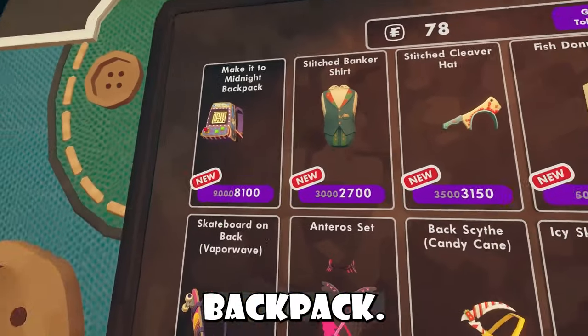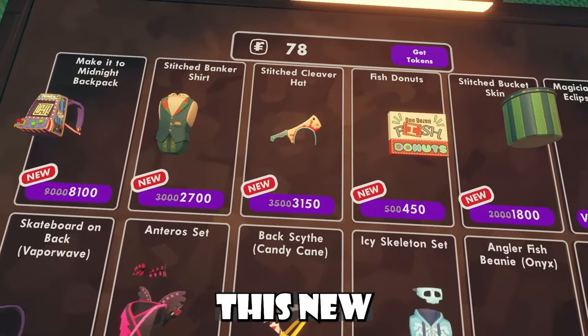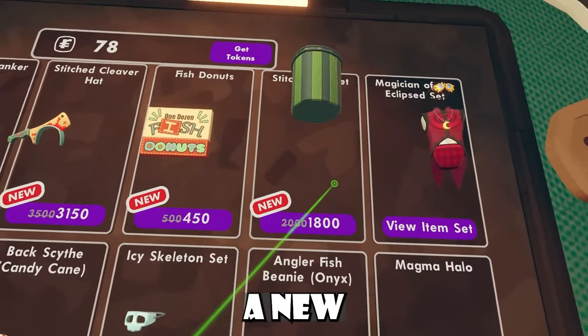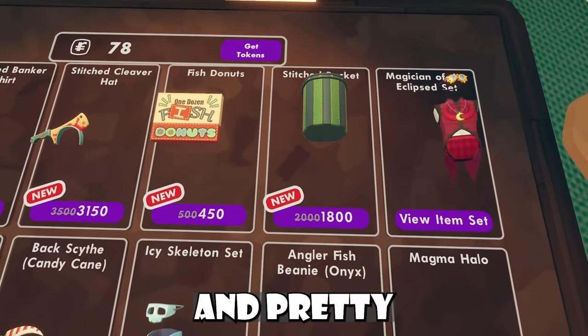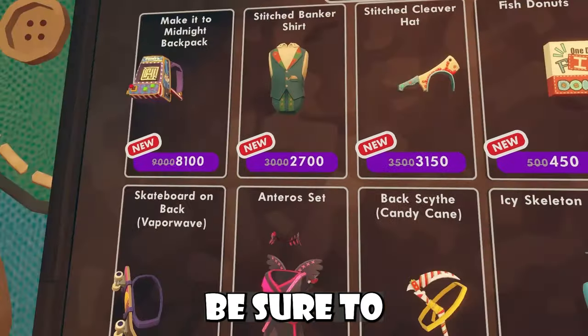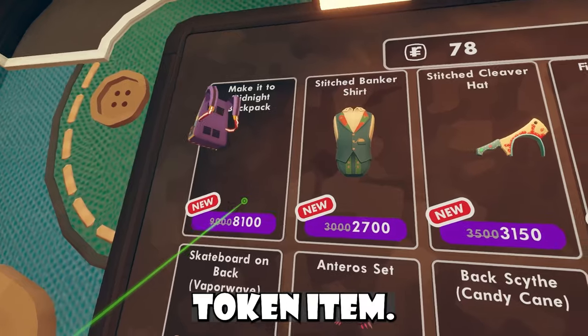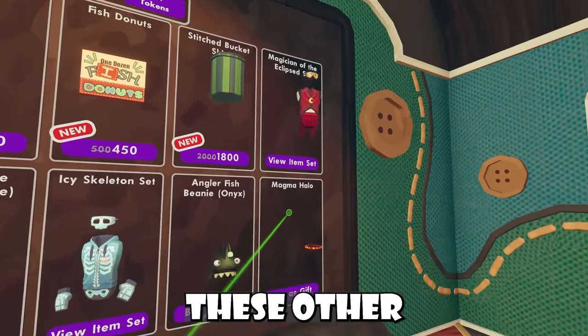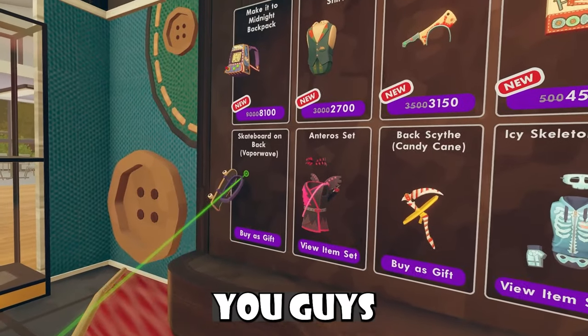We have this new make it to midnight backpack, we have this new stitched banker shirt, this new cleaver hat, and fish donuts — ew. We also got a new bucket skin, which we love to see, and pretty good prices on these two items. Be sure to let me know your thoughts on this 9,000 token item and these 3,000 token items. We also have all these other items as well, so let me know what you guys think.